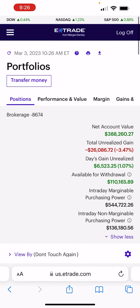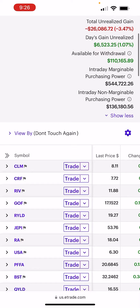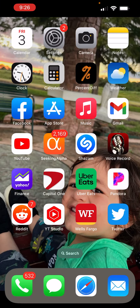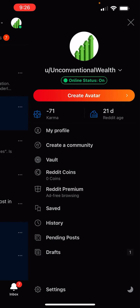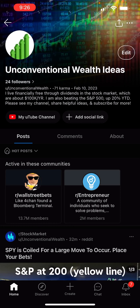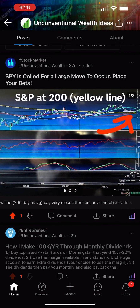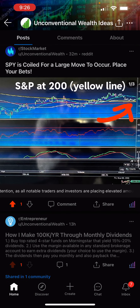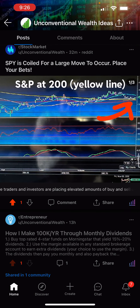We're up $6,500 to start the day because the market's bouncing off the 200-day moving average. This is a very significant point — I've been making tons of videos about it. You can see my Reddit wall. I wrote that SPY is coiled for a large move to occur. The S&P is at the 200-day moving average — that's the yellow line here.